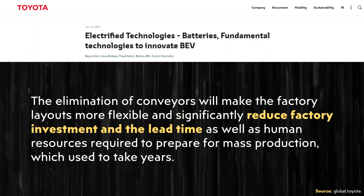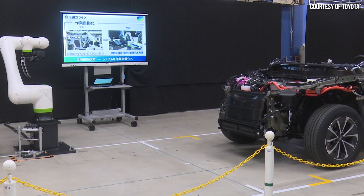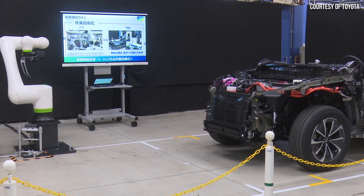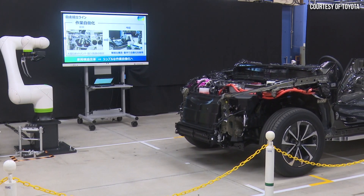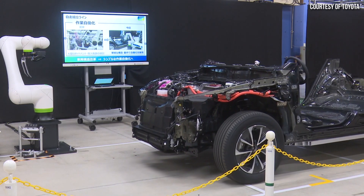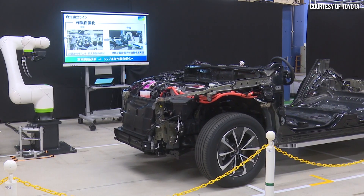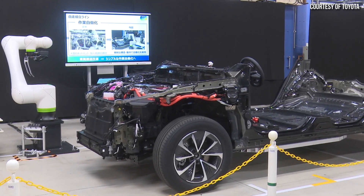Beyond Toyota's modular approach to manufacturing and their gigacastings, Toyota also plans to eliminate the conveyors that traditionally pull vehicles throughout the factory floor. They plan for the cars themselves to autonomously drive through the production areas as pieces are added to them. This eliminates equipment and conveyors traditionally needed in a factory and should help Toyota lower the cost of setting up their next-gen factory.